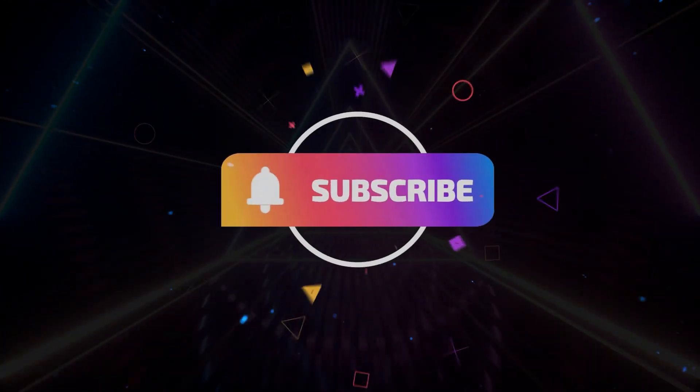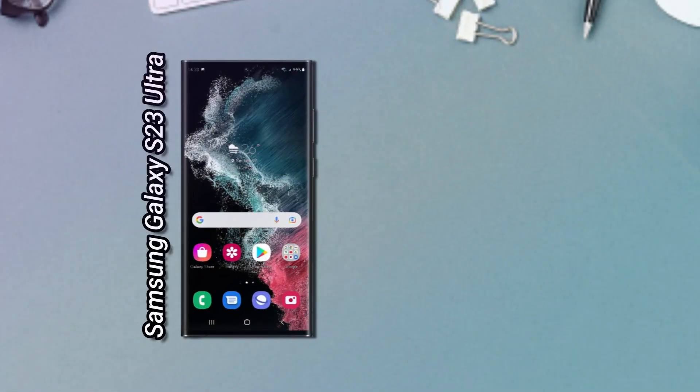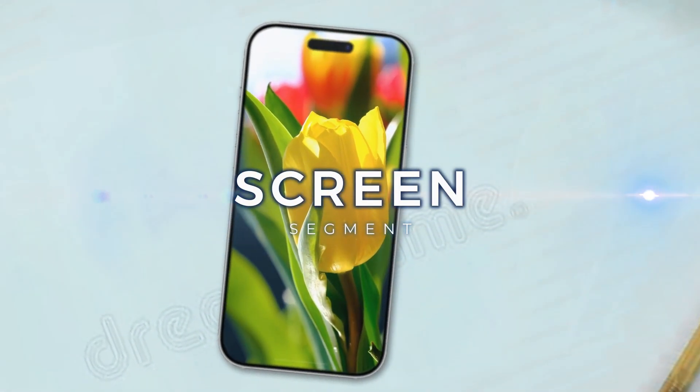Welcome to our channel. In this content, we will look at the differences between smartphones, the Samsung Galaxy S23 Ultra and the iPhone 14 Pro Max. As usual, we start from the screen section.